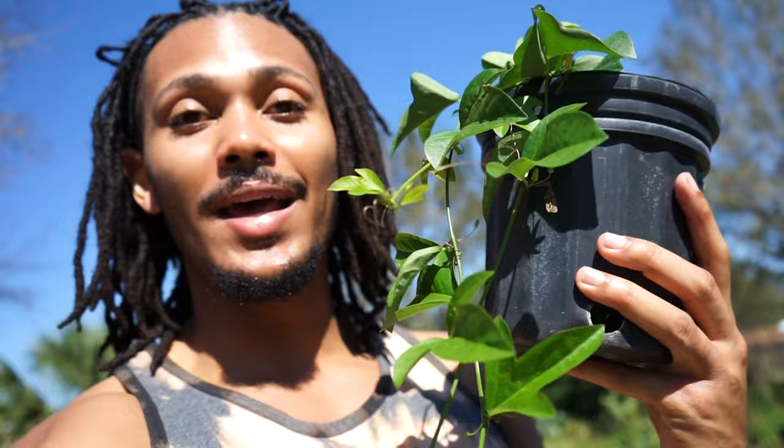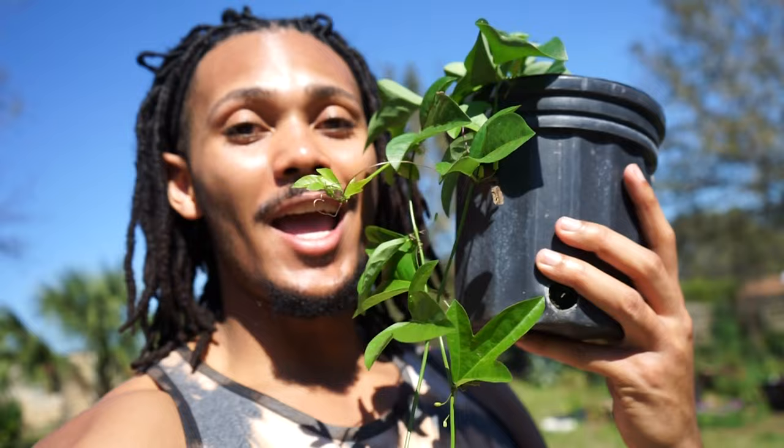Another plant that people confuse as a weed is corky stem passion vine. You will typically see it in your shrubs and bushes because this plant produces berries that birds love and enjoy. But this is a host plant to the zebra longwing, gulf fritillary, and julia butterflies. This little plant that people think is a weed is hosting three different species of butterflies and also provides food for birds. Definitely keep corky stem passion vine in your yard.